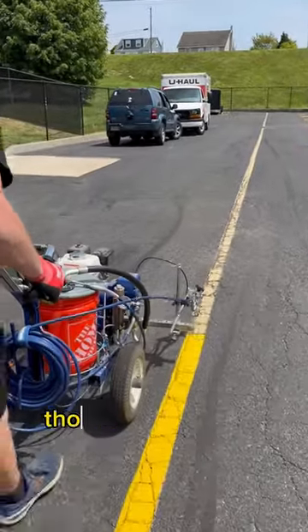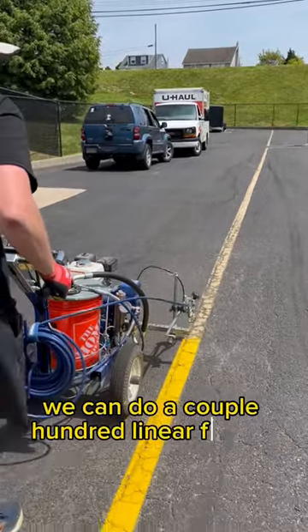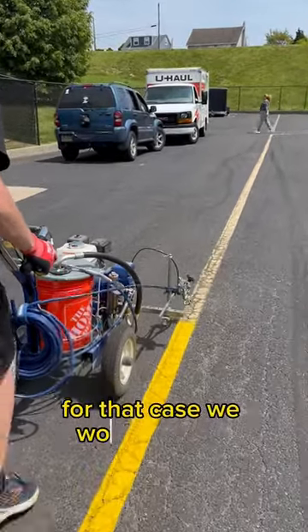We can do thousands of linear feet in a parking lot, or we could do a couple hundred linear feet in a parking lot. For that case, we would have a minimum charge.